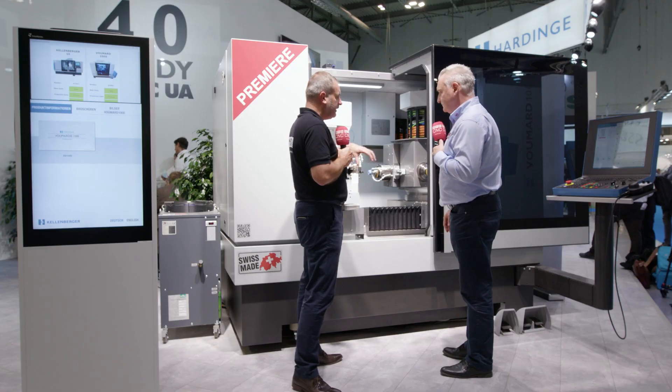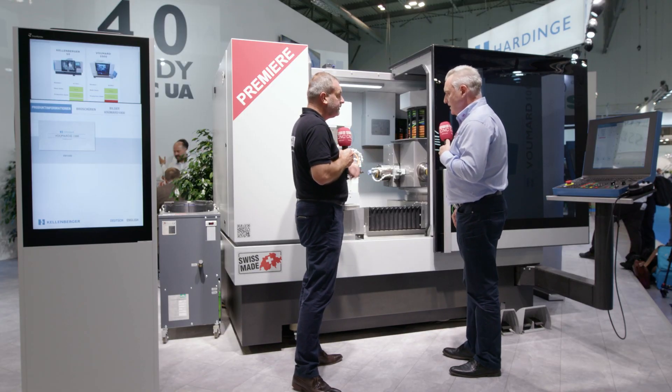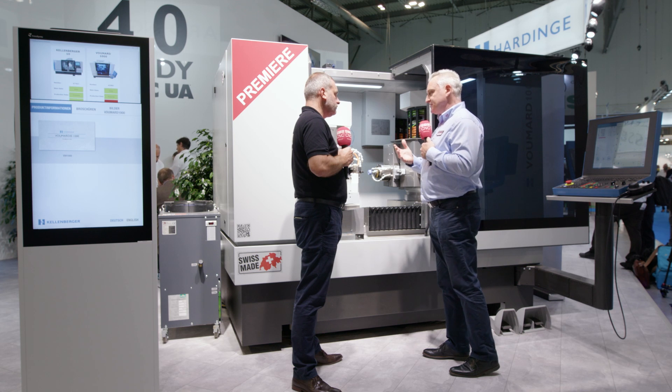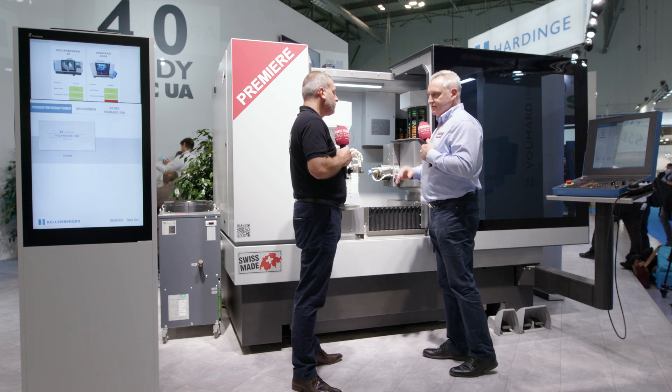When you look at the industries in the UK and Ireland, where do you think this type of machine would actually fit in? It's high-end work — aerospace, bearing manufacture, but also high-end job shops that do premium work where you need ultimate precision and flexibility.